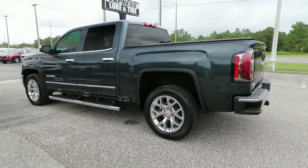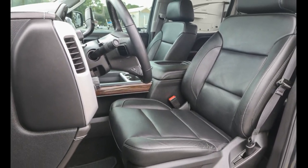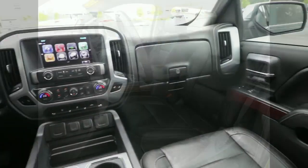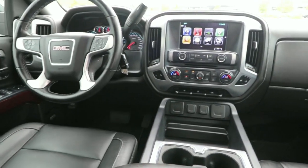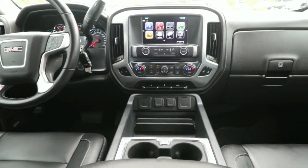From its impressive towing and hauling capacity to its quiet, spacious cabin and tech-saving connectivity, this is the truck built for today's lifestyle. Serious strength blends with serene comfort in this modern-spirited Sierra.